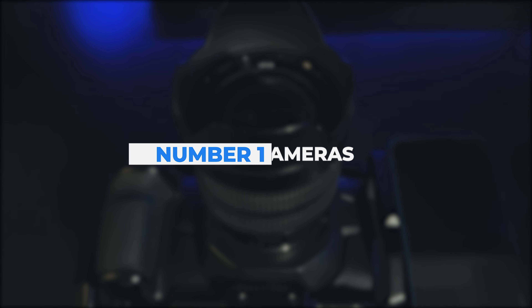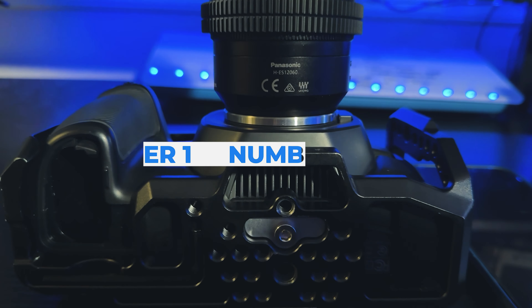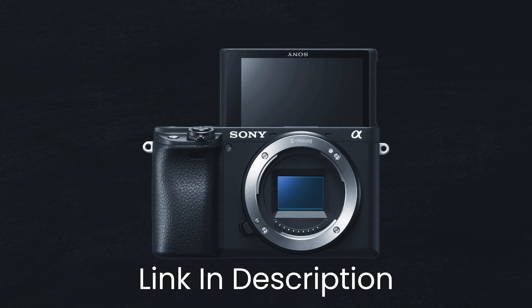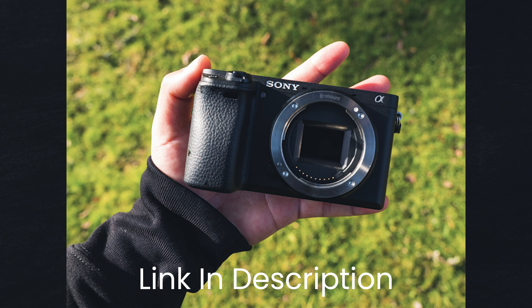First up, the camera. Now there's a lot of options out there, from DSLRs and mirrorless cameras to even your smartphone. What's important is to choose the one that suits your style. For example, if you're vlogging, a camera like the Sony A6400 is compact and versatile. Look for features like good autofocus, 4K recording, and low light performance.